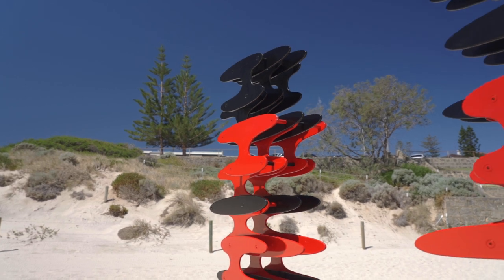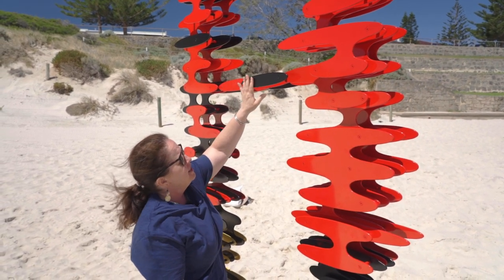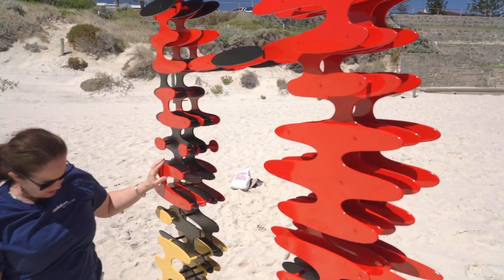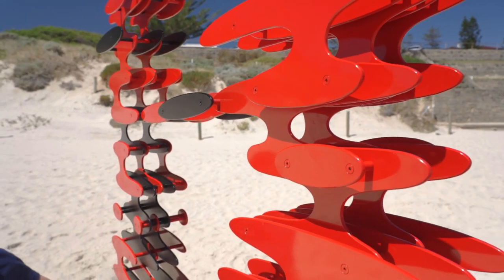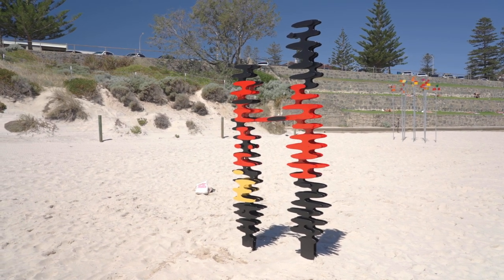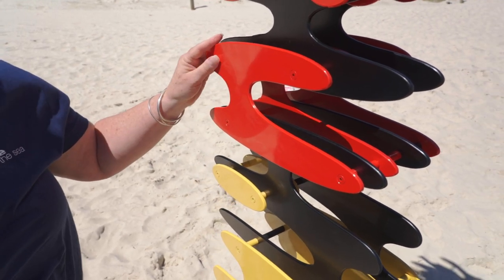At about the six foot mark — about 1.8 metres — these two structures are joined together by feather shapes. The title of the work is Birds of a Feather, so that gives us a clue. These are feathers, and they are red-tailed black cockatoo feathers — an endangered bird in Western Australia. These feather shapes are made from aluminium and they've been powder-coated with paint, which gives them the different colours: black, yellow and red.